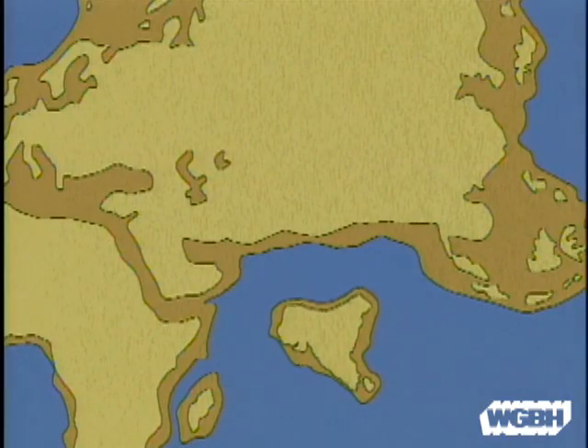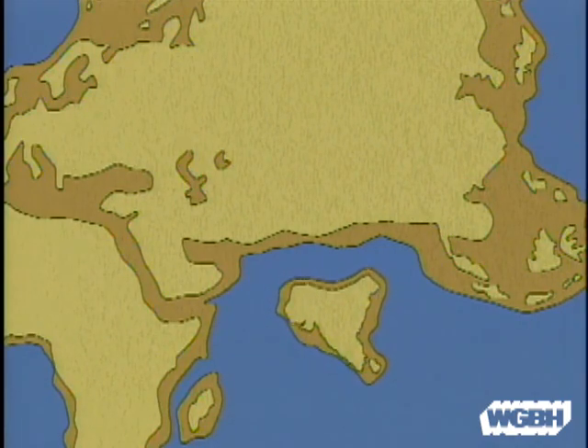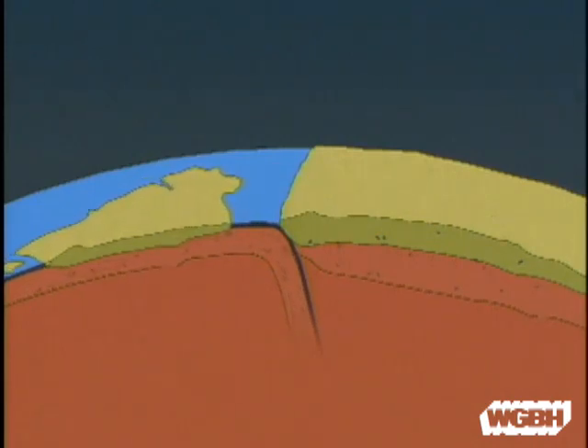In other places, plates converge. One hundred million years ago, India was on its own plate moving towards Asia. The oceanic part of its plate was pushed under the Asian plate.